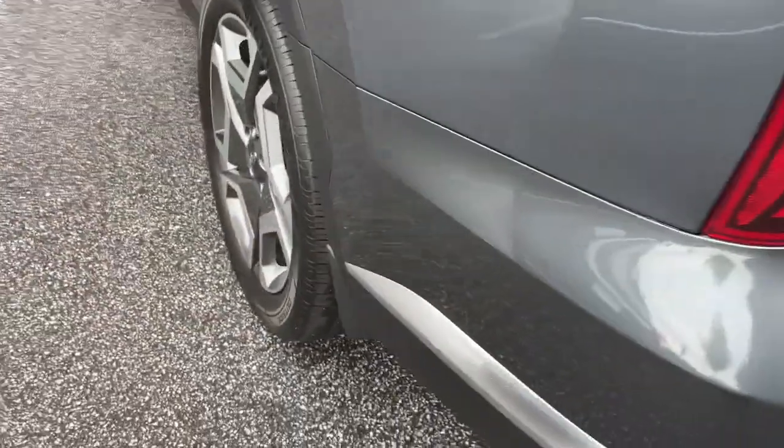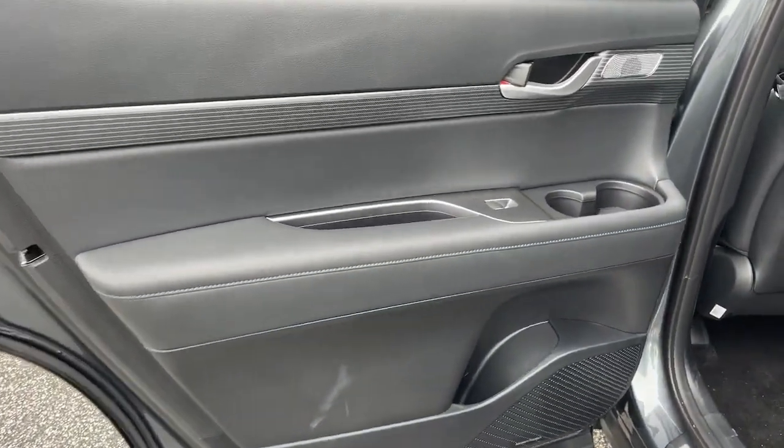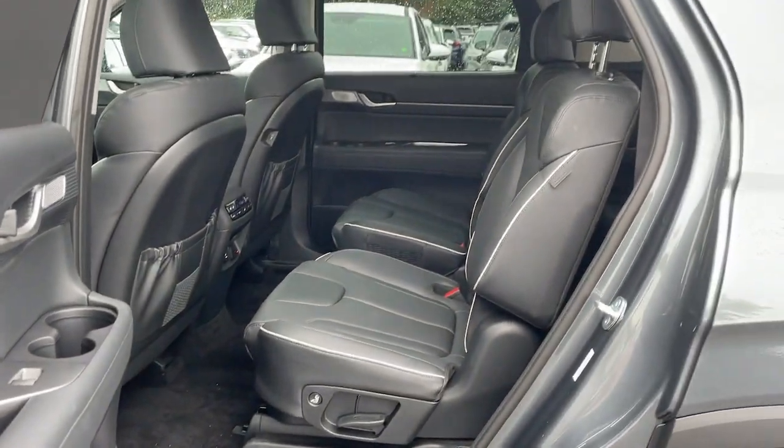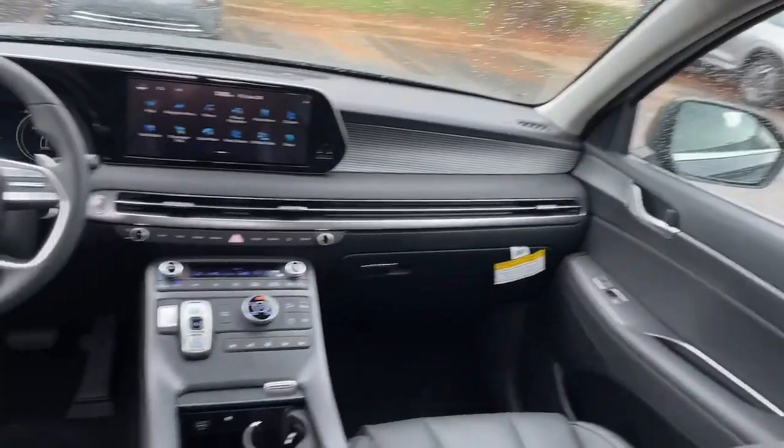Heated steering wheel, heated and/or cooled front seats, Apple CarPlay and/or Android Auto, head-up display, navigation system, moonroof, keyless entry, heated driver seat, power liftgate, power passenger seat.